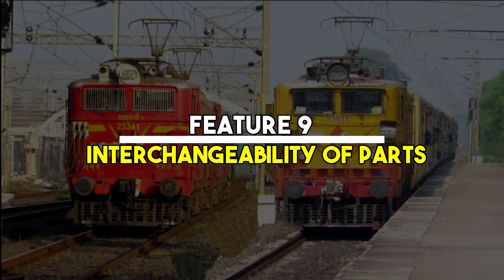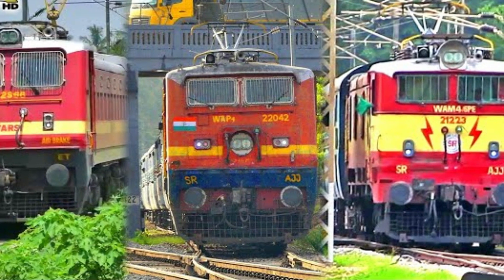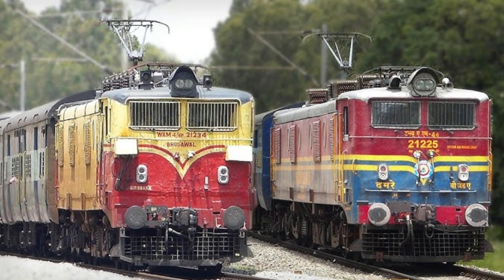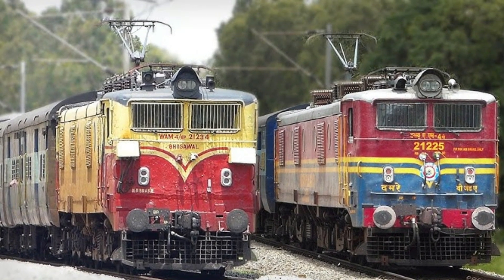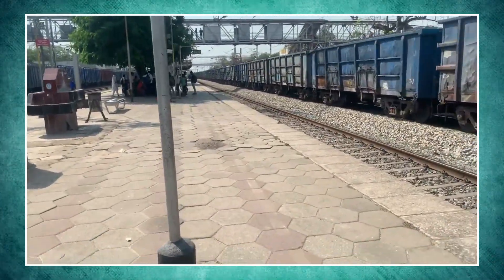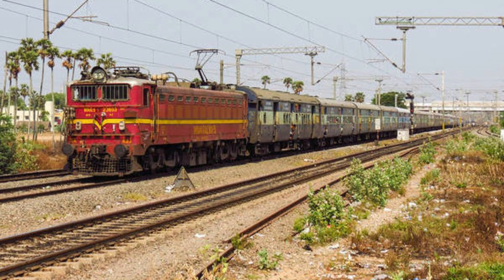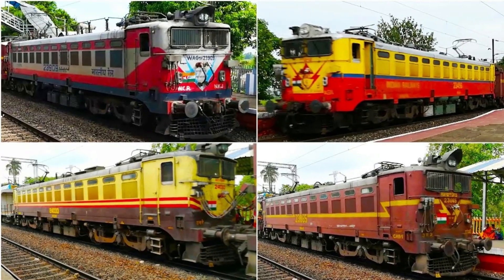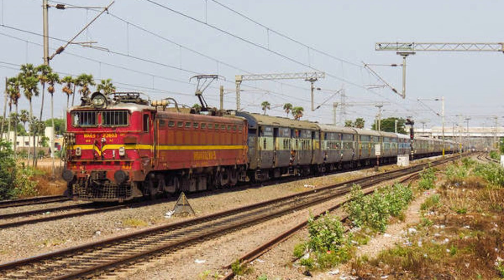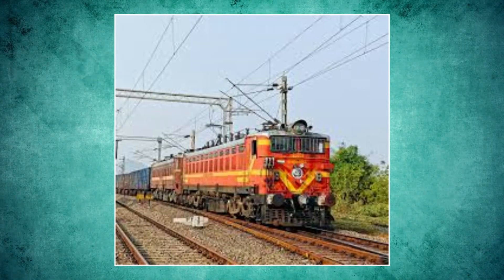Feature 9: Interchangeability of parts. The WAG-5 shared several components with other popular locomotives like the WAM-4 and WAG-7. This interchangeability simplified procurement and reduced costs. Spare parts were always in stock, and loco sheds could swap components without delays. This led to higher uptime and reduced the need to sideline locomotives for long periods. In rail operations, every hour counts — and the WAG-5 delivered.